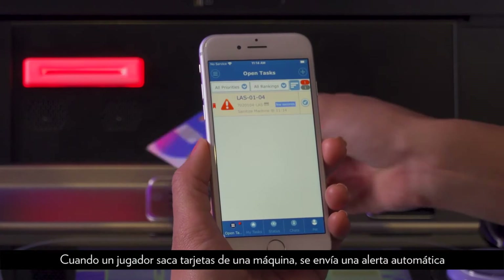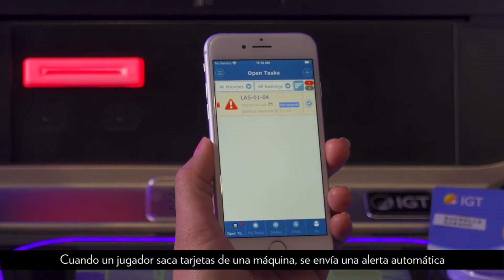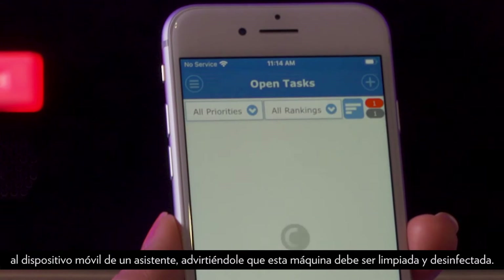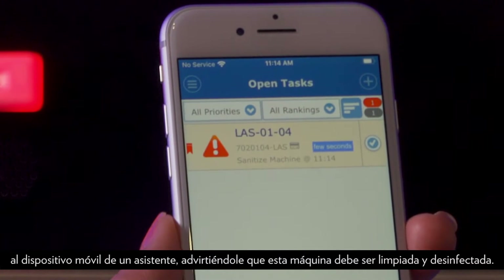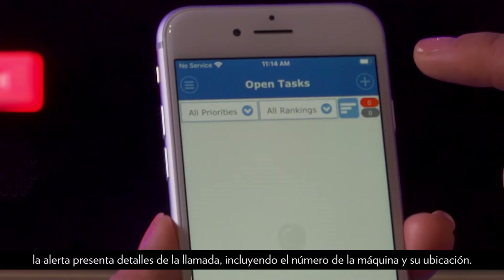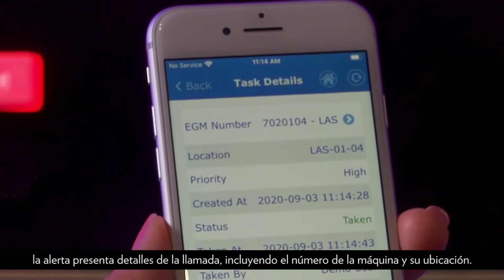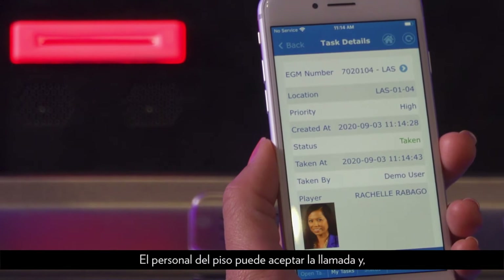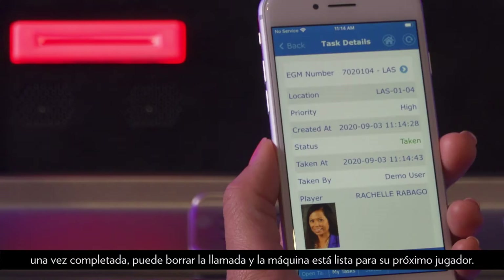For example, when a player cards out of a machine, an automatic alert is sent to an attendant's mobile device, letting them know that the machine is due for cleaning and sanitization. The alert notes the machine number and location. Staff can accept the call and once complete can clear the call when the machine is ready for your next player.